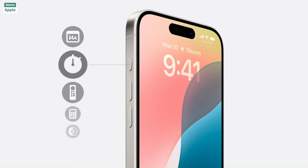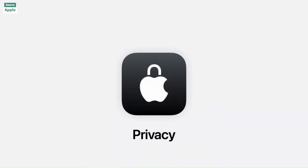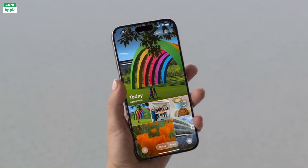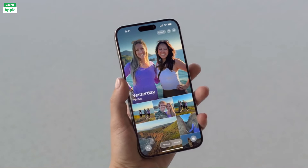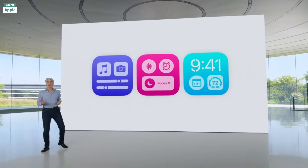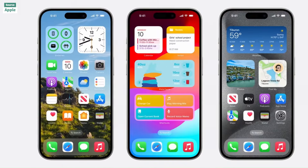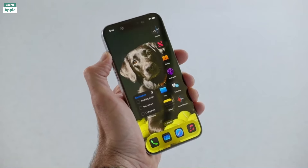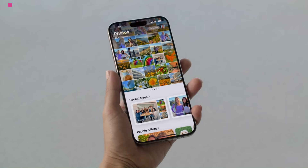This cutting-edge technology empowers users with advanced writing tools capable of proofreading, rewriting, and summarizing text across various apps. Priority notifications and messages now appear at the top of your lock screen and inbox, ensuring you never miss urgent information.